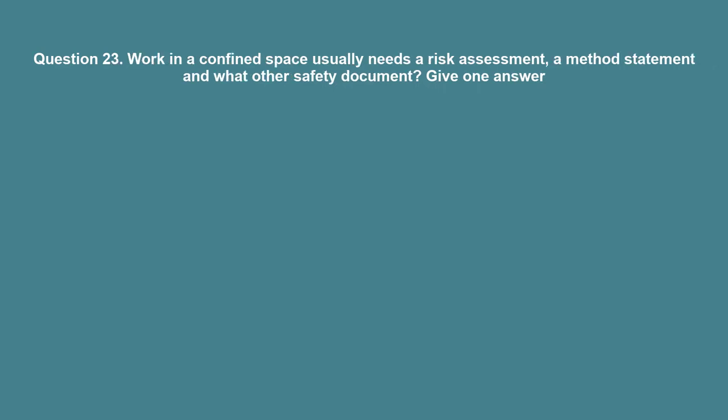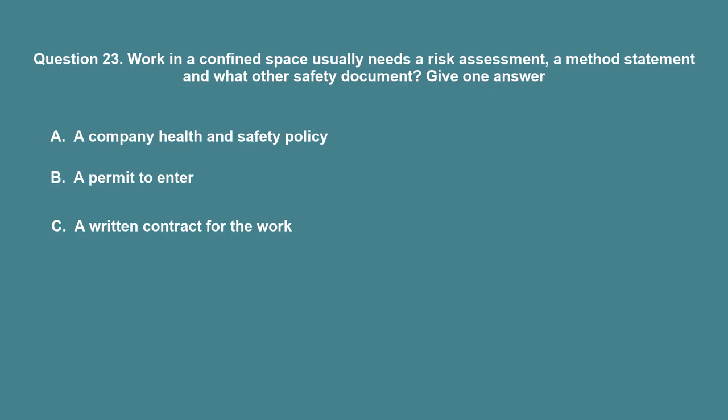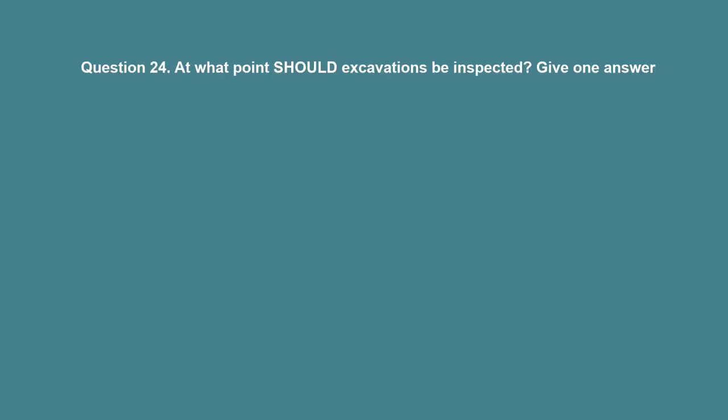Question 23: Work in a confined space usually needs a risk assessment, a method statement, and what other safety document? A. A company health and safety policy. B. A permit to enter. C. A written contract for the work. D. An up-to-date staff handbook. The correct answer is B: A permit to enter.